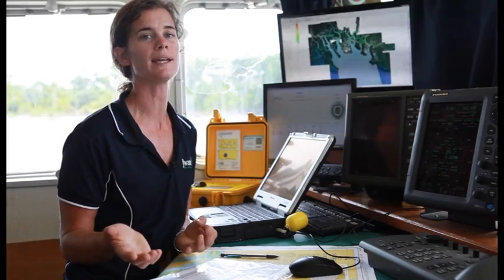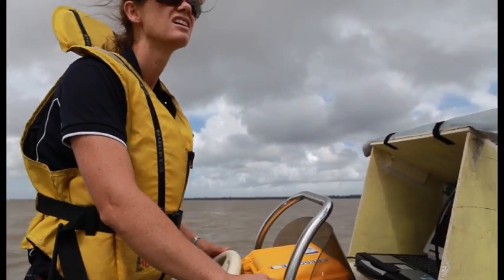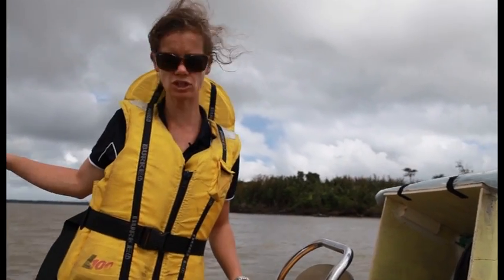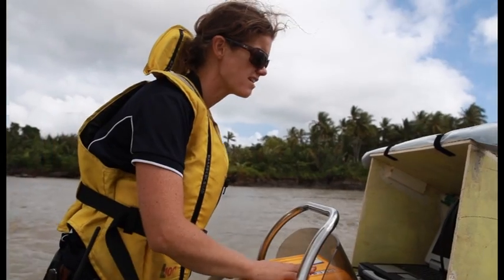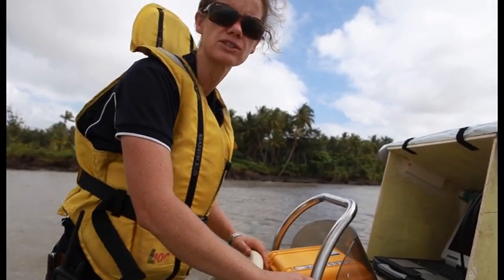What we do next is we survey the rivers from our inflatable boat. I've got a GPS antenna and a transducer for checking the depth, and the two get married together and then we feed them through to this computer that we've set up with the survey program.